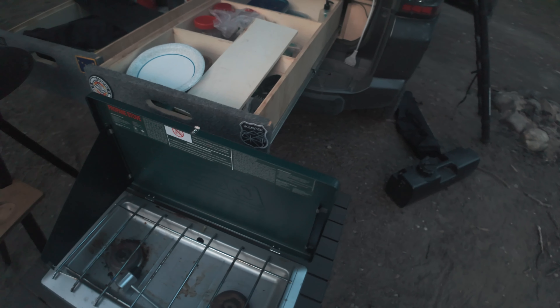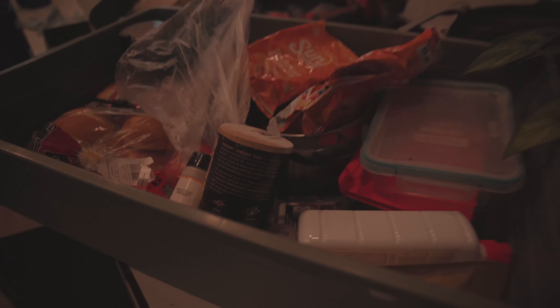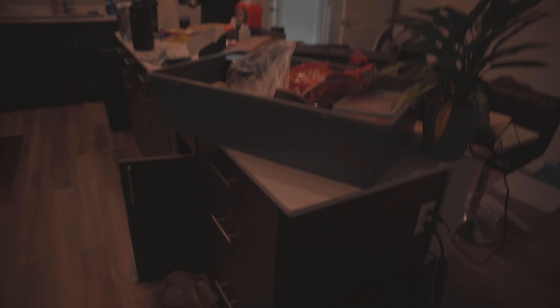I mentioned this in my last video where I went over my whole entire kitchen setup — if you guys haven't seen that, I'll link that above. But anyways, just going to pack up everything on this bin right here, toss it in the Forerunner, and then we will head out.